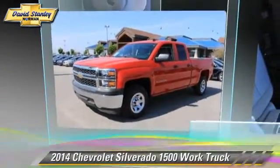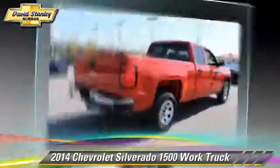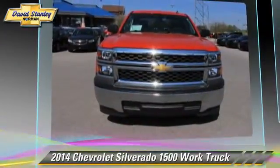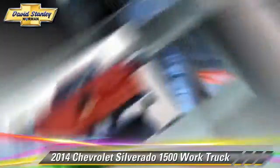The 2014 Chevrolet Silverado 1500. This is a pickup truck powered by a V6 4.3 liter engine with a 6-speed automatic transmission. This pickup truck is well equipped.